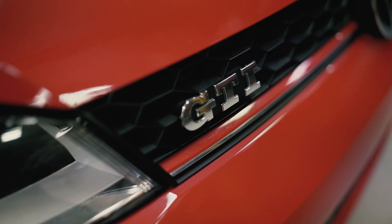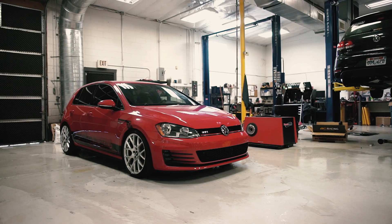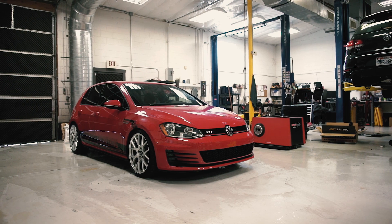We're testing a lightly modified Mk7 GTI with a stage 1 tune, upgraded intercooler, and muffler delete.